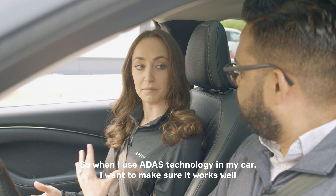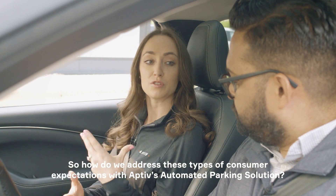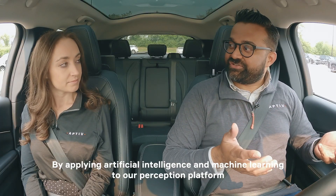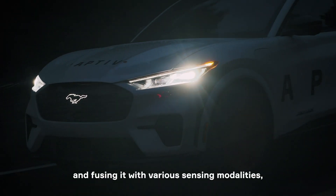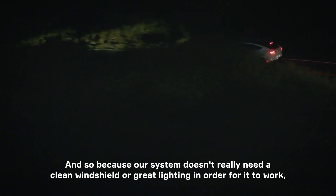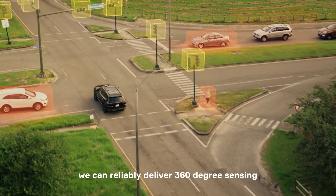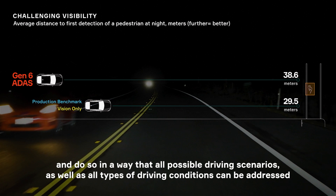When I use ADAS technology in my car, I want to make sure it works well and that I have a great experience. So how do we address these consumer expectations with Aptiv's automated parking solution? By applying artificial intelligence and machine learning to our perception platform and fusing it with various sensing modalities, we can ensure stronger performance and higher availability in a variety of all-weather conditions like rain, fog, or even darkness. Because our system doesn't really need a clean windshield or great lighting in order for it to work, we can reliably deliver 360-degree sensing that addresses all possible driving scenarios and all types of driving conditions in a very efficient manner.